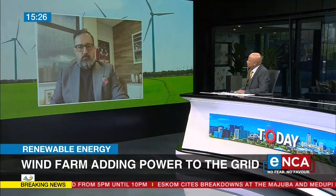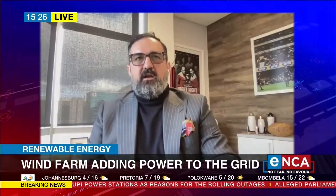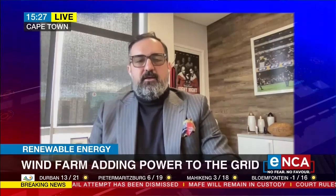Is this one of the first in that area now connected to Eskom's grid? I think it is the first to be connected in the area, but there are a few others that were awarded in the same Round 4 of the program. And then in the recent Round 5, there have been another two from us and another two or three from other IPPs.